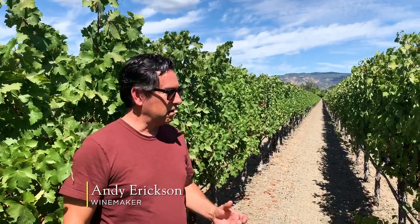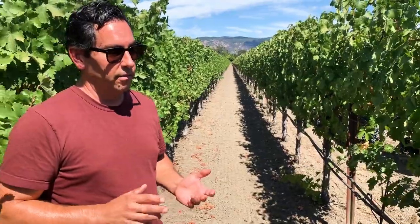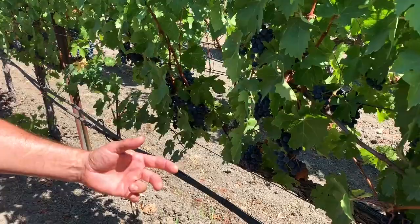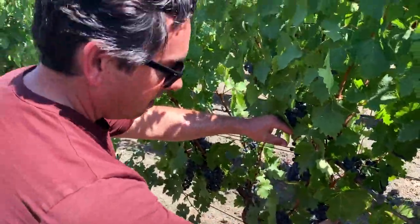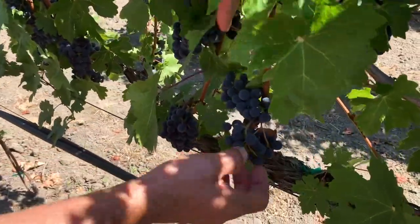Here with Andy Erickson, we're in the N block of Tocalon — something he started working with in 2016, resurrecting the old Tocalon winery name. This block is called N2 South, and it's very special because of the selection of Cabernet Sauvignon. It's an old heritage selection where the vines barely produce any fruit. If you look at these clusters, they're really pretty tiny — barely the size of your palm.